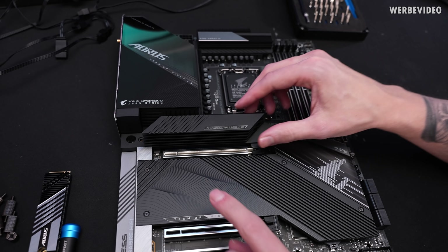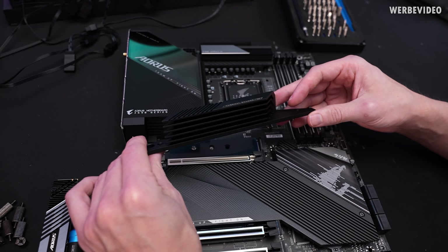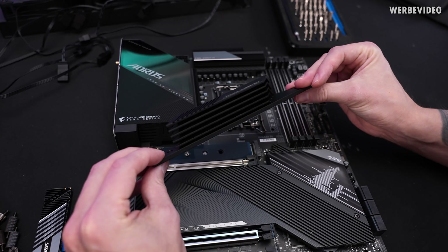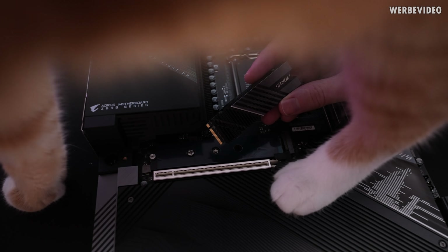Compared to the Aros Extreme, the heatsink on the SSD is a bit different. It's not using any kind of heat pipe with thin fins, but still the surface area on this thing is enormous. This should be more than anything you would need for any kind of SSD.